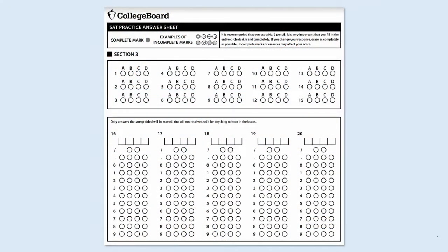So today, instead of working on a math problem together, I wanted to share with you a really important test-taking strategy. Here we're looking at the answer form for Section 3 of the SAT test, which is where the math section begins. Sections 1 and 2 are reading and they take about an hour and a half. Sections 3 and 4 are math and they take about an hour and a half as well.